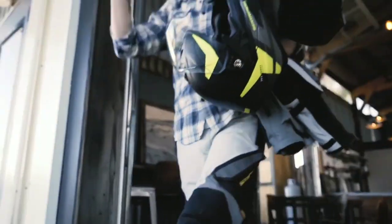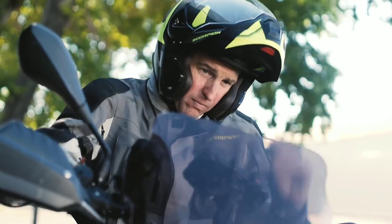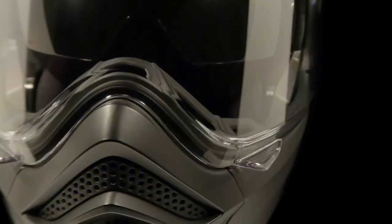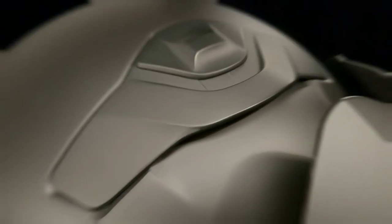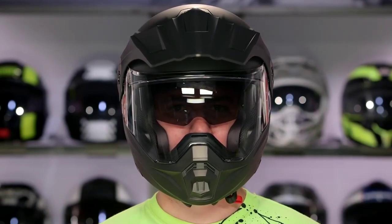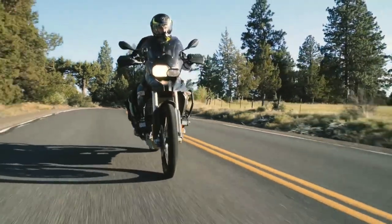Next up, we have the Scorpion EXO AD950, a versatile dual-sport and adventure helmet that adapts to your every need. Beyond its modular design allowing for various configurations, it comes at an unbeatable price point, offering more features than many premium lids. Riders can easily customize their experience by removing the peak, face shield, or opting for an open-face setup. With excellent ventilation, a removable chin curtain, and an internal sun shield, the AD950 delivers a comfortable and adaptable riding experience without breaking the bank.